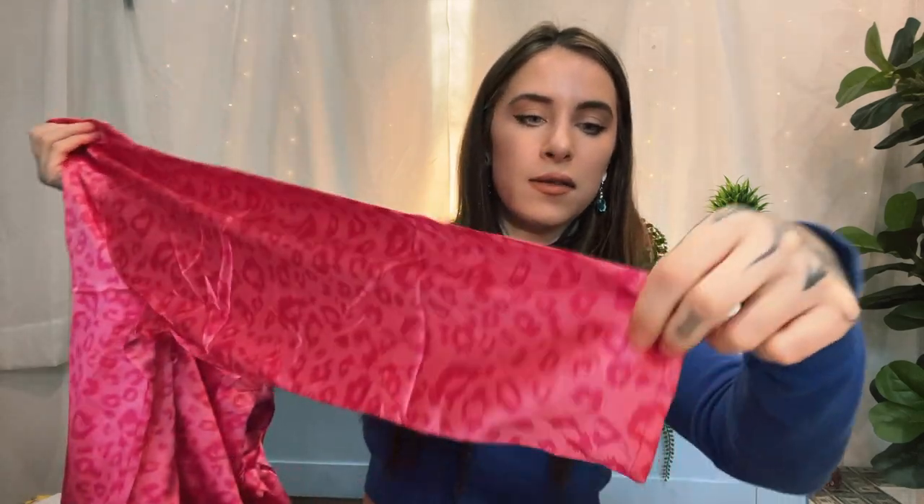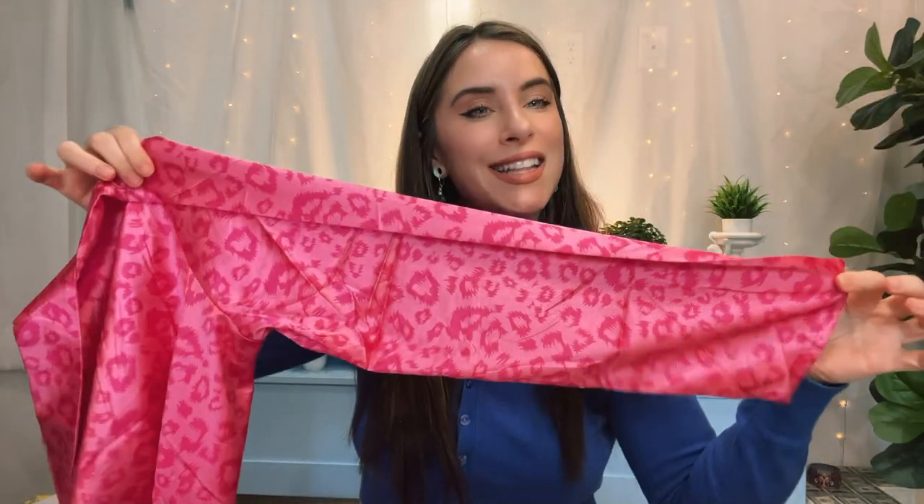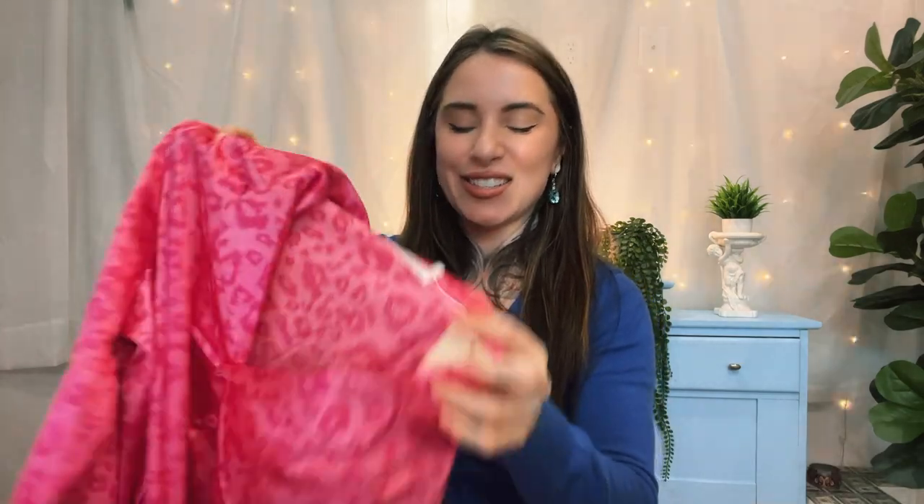We also have these nice long sleeves. I think this is so cute — reminds me of like Lisa Brink. So let's put this on and see how it feels and the overall look.